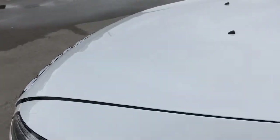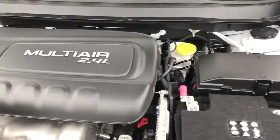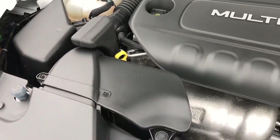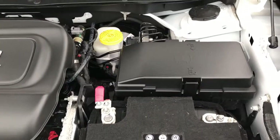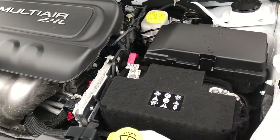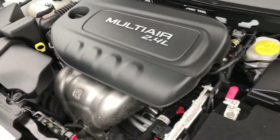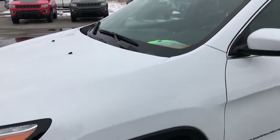Under the hood, this one has the 2.4-liter four-cylinder multi-air motor giving you 184 horsepower. The engine bay is very clean and runs very smooth. This Jeep has been fully safetied and inspected by our Chrysler Dodge Jeep Ram-certified technicians. It has a fresh oil and filter change, and all fluids have been checked and topped off. This vehicle is 100% ready to go.